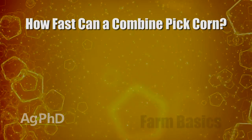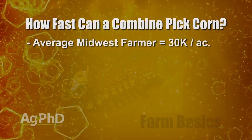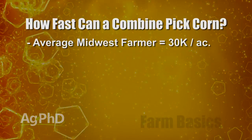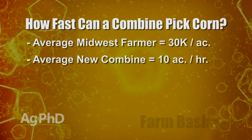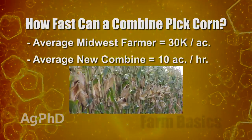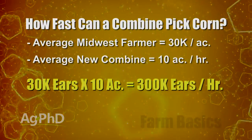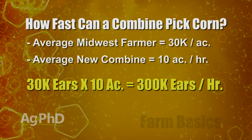We'll run some simple math: a farmer in our region plants about 30,000 plants per acre — it could range from 15,000 to 45,000, but we'll use 30,000. A modern combine can easily harvest over 10 acres per hour, so let's use 10 acres per hour. With roughly 30,000 ears per acre times 10 acres, that's 300,000 ears in the matter of an hour.